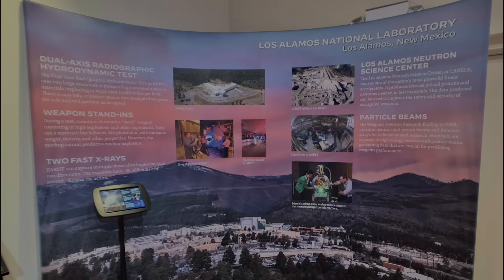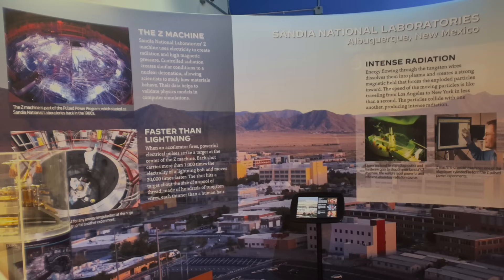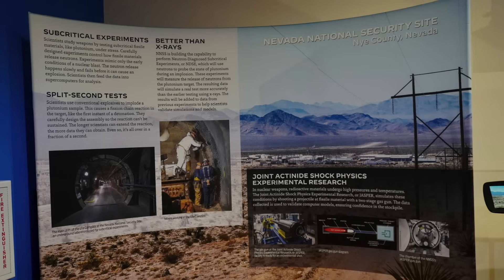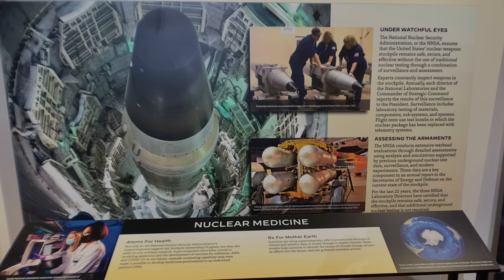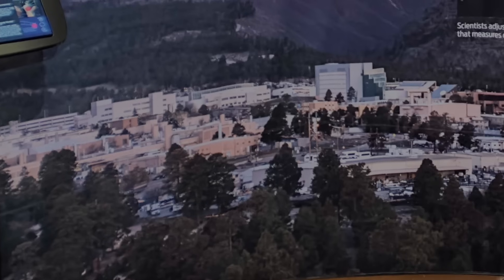Similar to the informative wall boards in the Trinity exhibit near the museum entrance, there are wall boards for major nuclear research facilities like Los Alamos and Sandia National Laboratory in New Mexico. One interesting thing about the image of Los Alamos is seeing just how big the site is and how many buildings it has — when you go there, there's a single road going up into a mountainous forest and you'd have no idea how expansive it is.